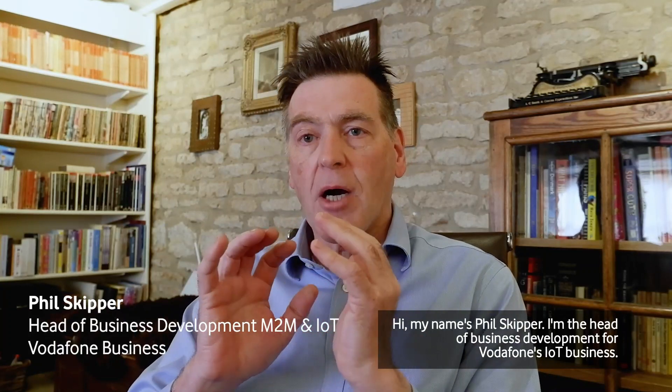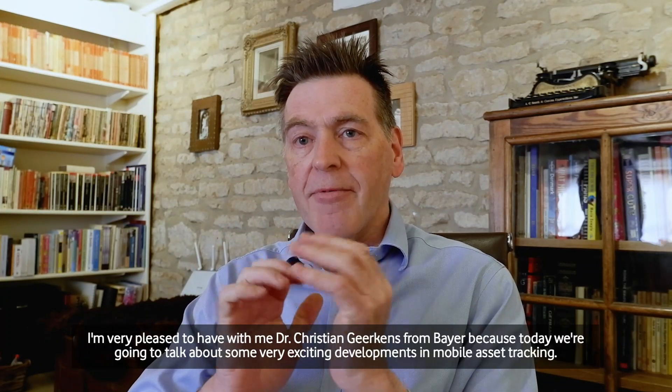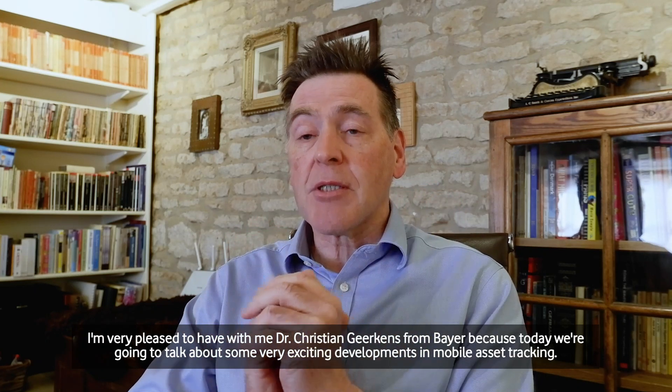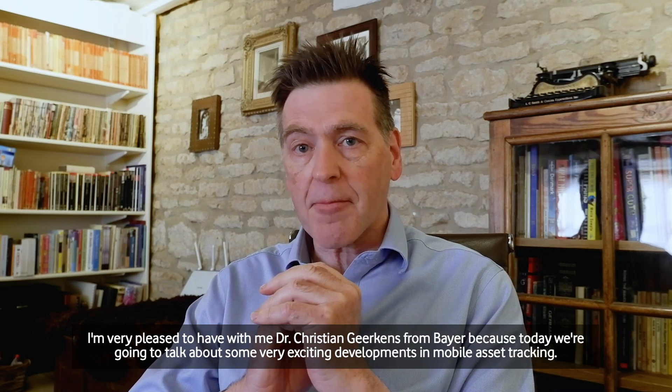Hi, my name is Phil Skipper. I'm the head of business development for Vodafone's IoT business. I'm very pleased to have with me Dr. Christian Gherkins from Bayer, because today we're going to talk about some very exciting developments in mobile asset tracking.